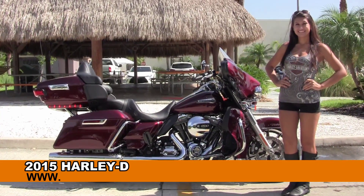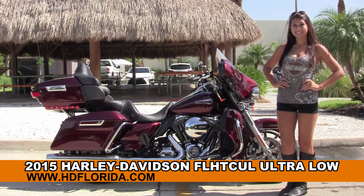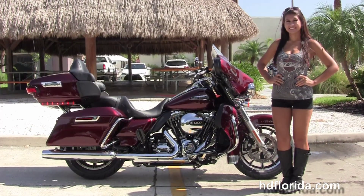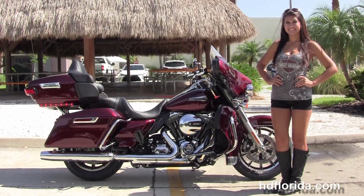Welcome everyone to the world famous Harley-Davidson of Florida. First of all I want everyone to go to Islay and next I want to show you this beautiful brandy 2015 Ultra Classic Low.